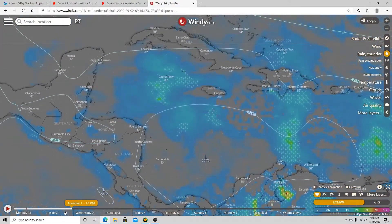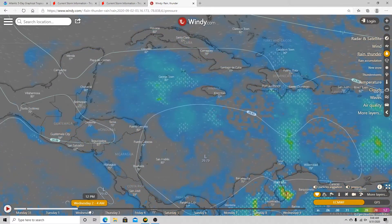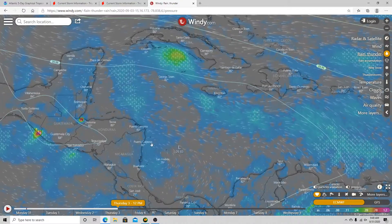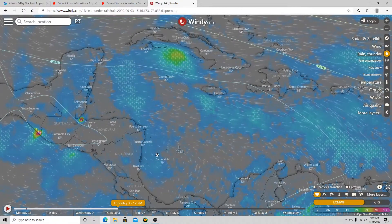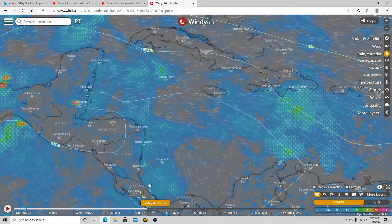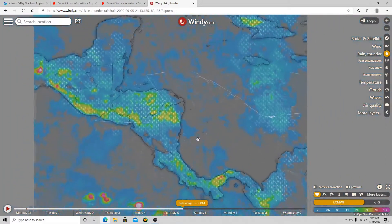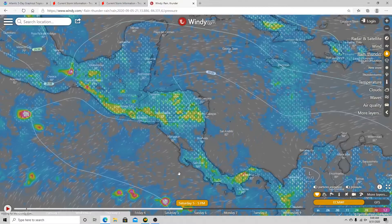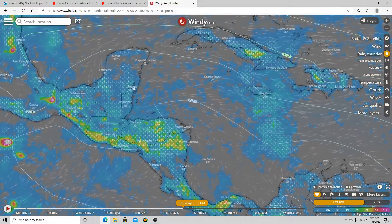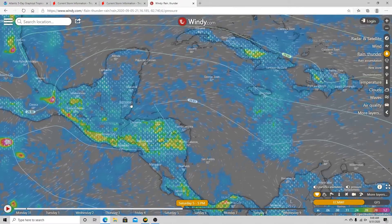Now looking at the European model for Invest 99L. The circulation seems to be right around here. It doesn't quite make it anywhere definitive, but by Thursday afternoon Eastern Standard Time you can see it makes a landfall — the circulation is right there. The model shows some prediction of landfall somewhere in this region, a little bit further south. We've got a pretty large spread in the models right now, which isn't great, though at least it could be a weak system, which is good news.